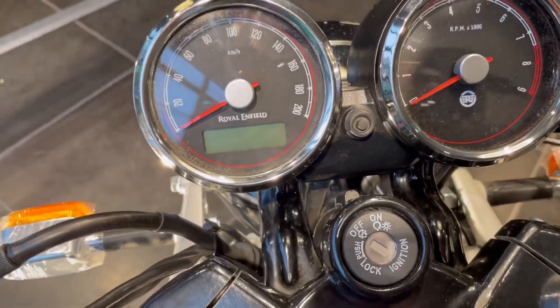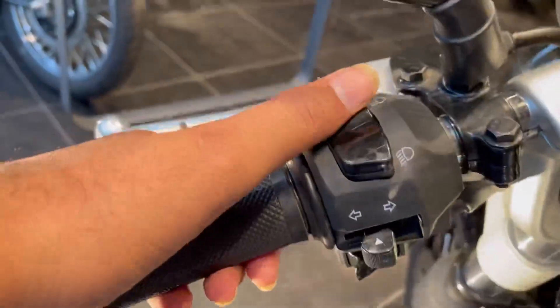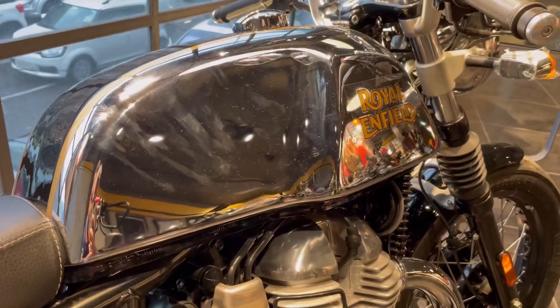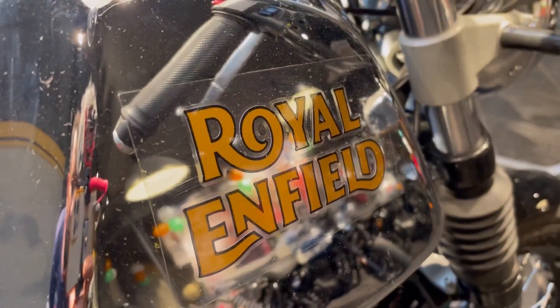The console shows a lot of information like trip A and trip B. You can see the switches and good quality finish. You can see a chrome fuel tank with a 13-liter fuel capacity, with Royal Enfield embossed in golden color, which looks pretty premium.